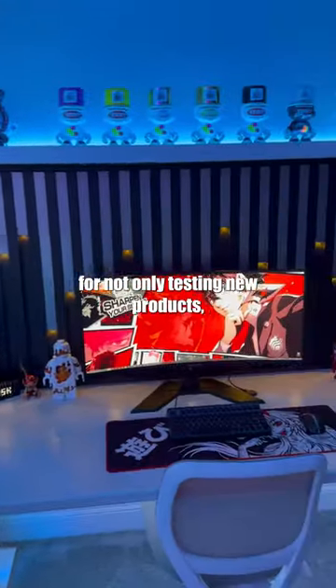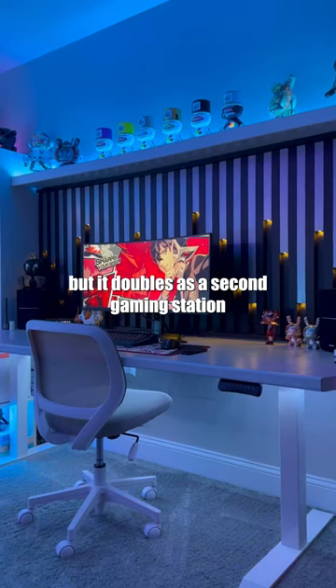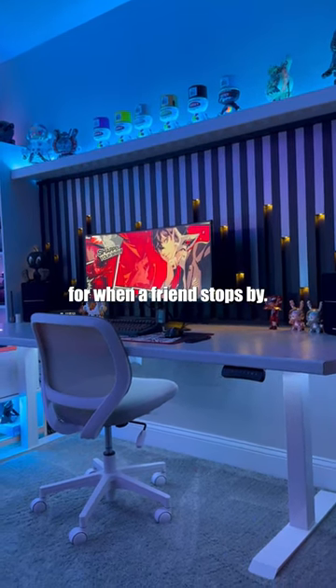Moving on to my minimal desk setup. This is a single monitor desk space that is used for not only testing new products, but it doubles as a second gaming station for when a friend stops by.